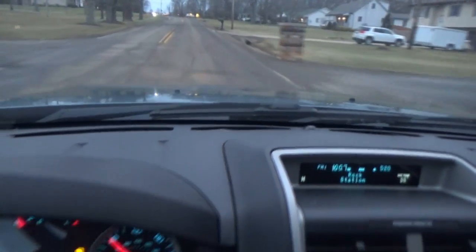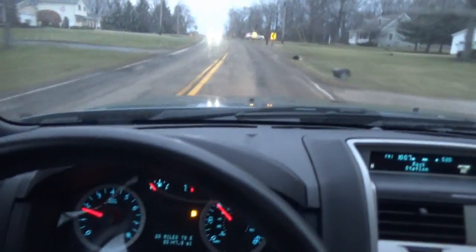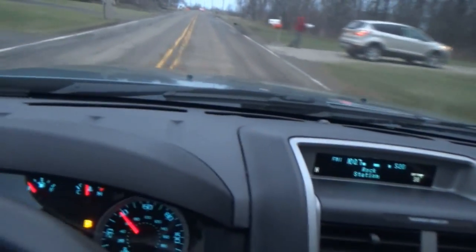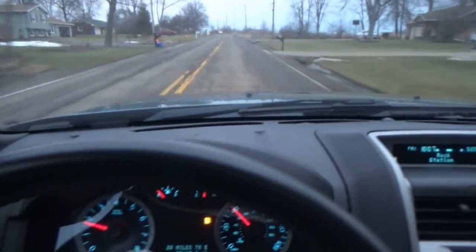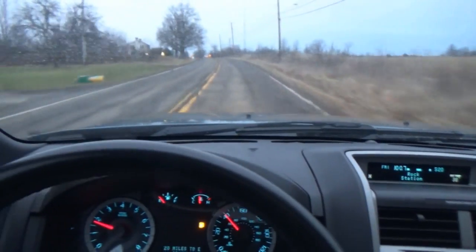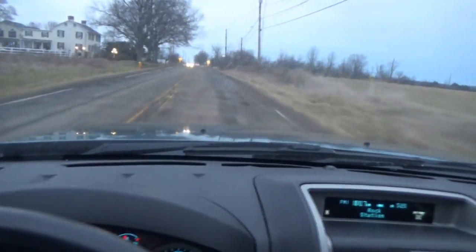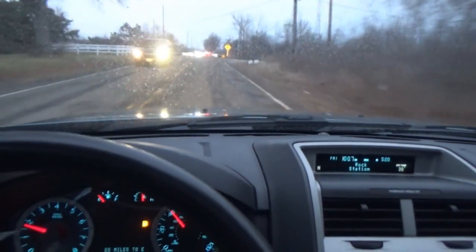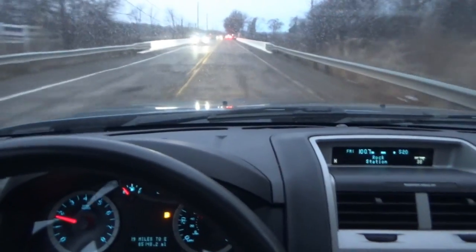Oh yeah, look at all those. It's probably going to be like another 10 years before they get filled in. I made a video about potholes before after my ex damaged her car twice because of potholes. So beware of the potholes — obviously don't hit them if you can avoid them.